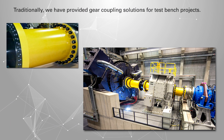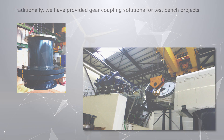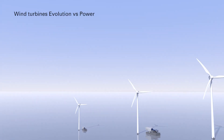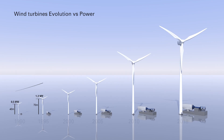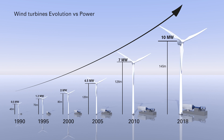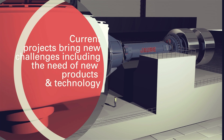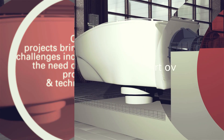Traditionally we have provided gear coupling solutions for test bench projects. Through the years, the wind turbine business has developed with a constant power increase and the consequent turbine size increase. Therefore, current projects for test benches bring new challenges, including the need for new products and technology.